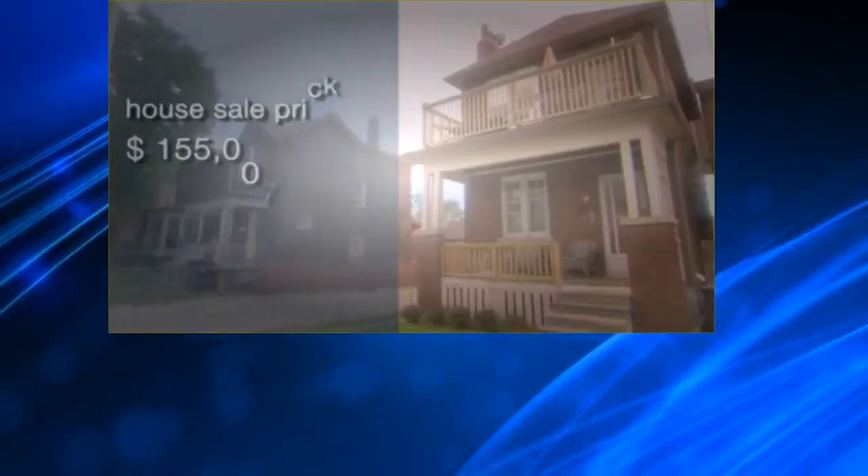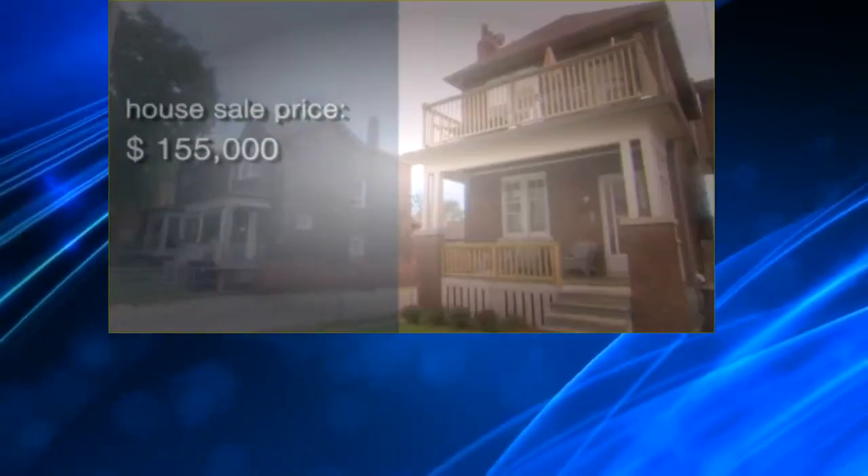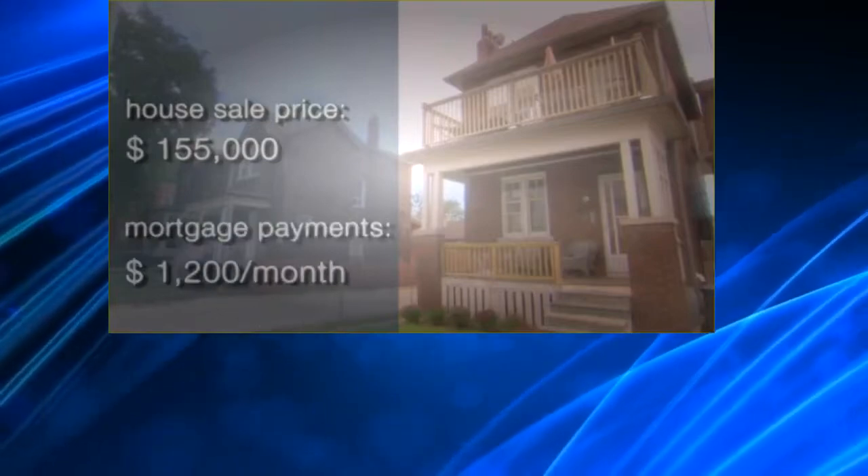Lori bought this house for $155,000. Her mortgage is $1,200 a month.